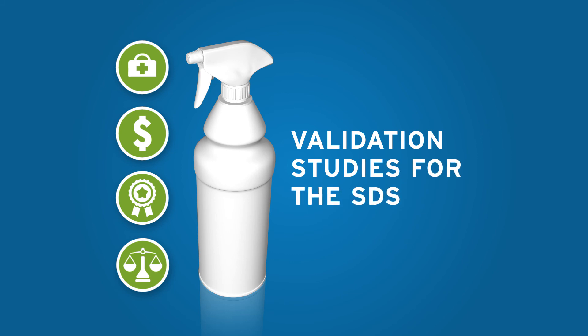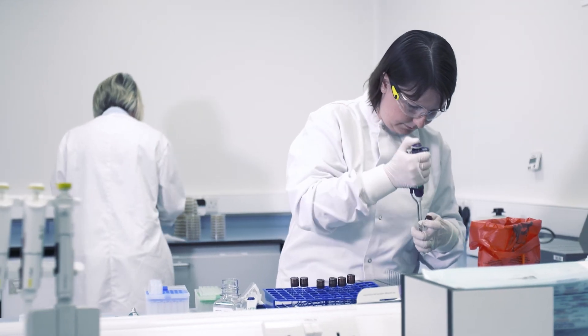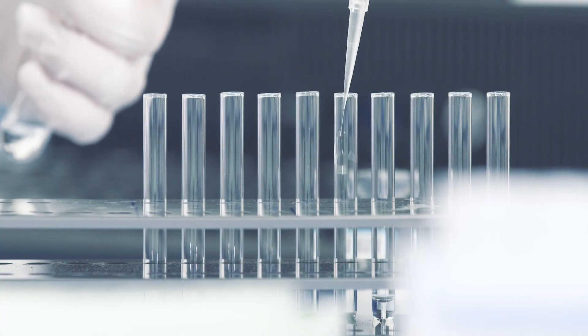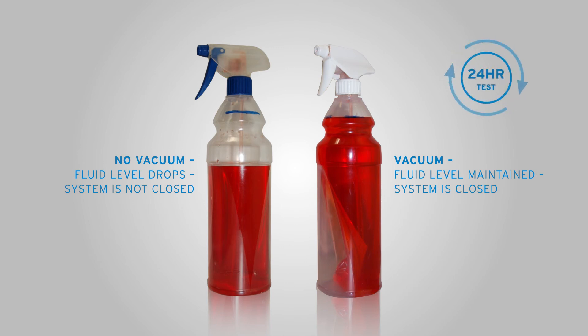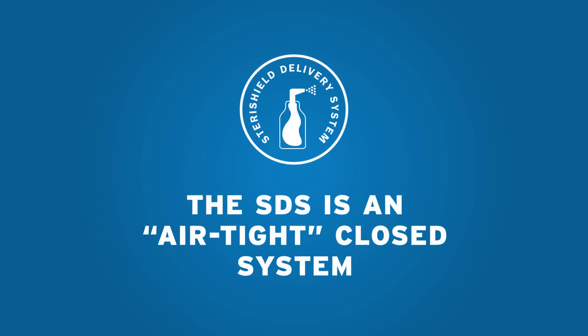So how can we prove the SDS is a closed system? Because rigorous tests have been conducted to verify our claims. Firstly, a vacuum test was conducted which proves the SDS retains its vacuum for 24 hours.